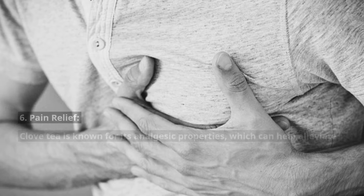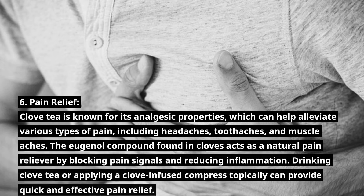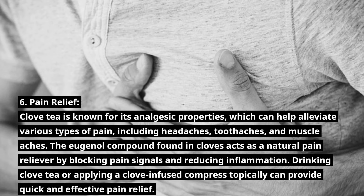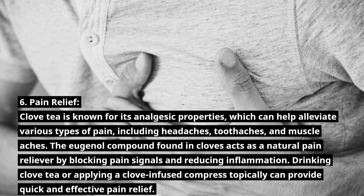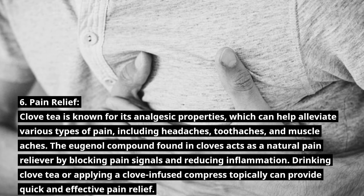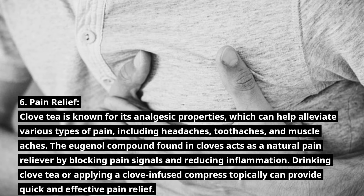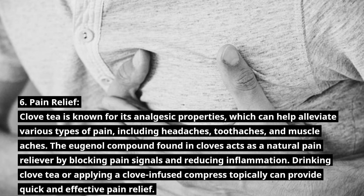Number 6: Pain Relief. Clove tea is known for its analgesic properties, which can help alleviate various types of pain, including headaches, toothaches, and muscle aches. The eugenol compound found in cloves acts as a natural pain reliever by blocking pain signals and reducing inflammation. Drinking clove tea or applying a clove-infused compress topically can provide quick and effective pain relief.